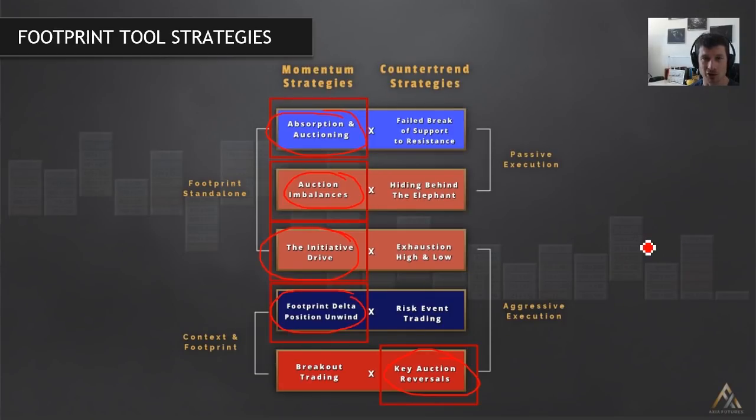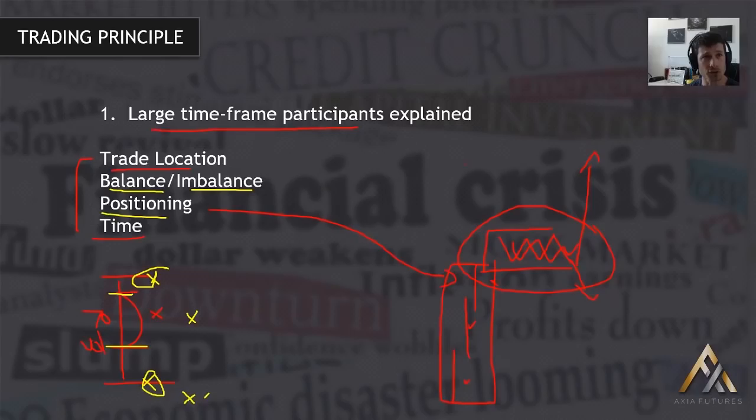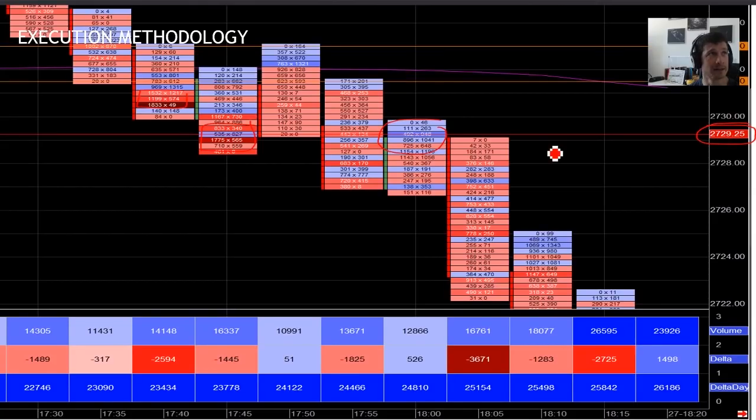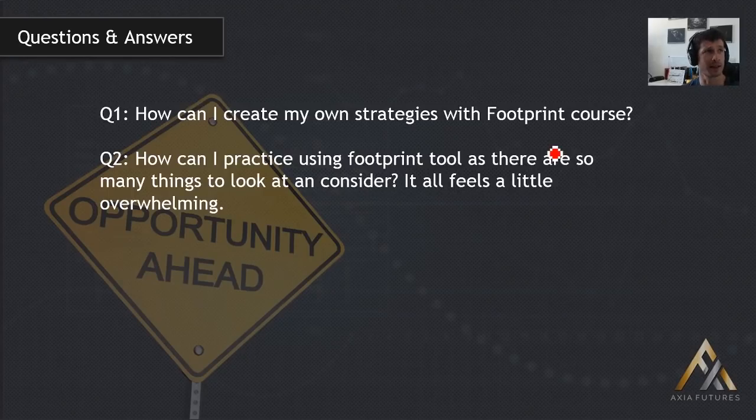Five strategies, one session — a lot to take in. Go watch this video back and make sure you're aware of all of them. But you're not going to learn these concepts in a day — just by watching this video. You're going to have to go through each one of the ten strategies in the footprint course, take the 30-day challenge, and spend the time learning all the principles that underlie these strategies if you want them to be effective.